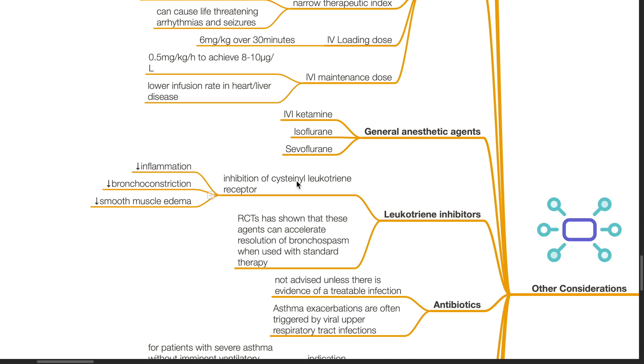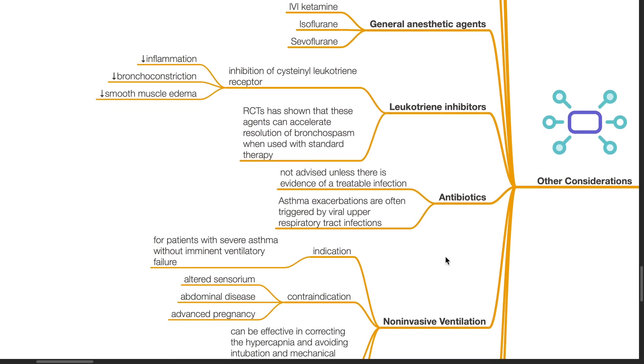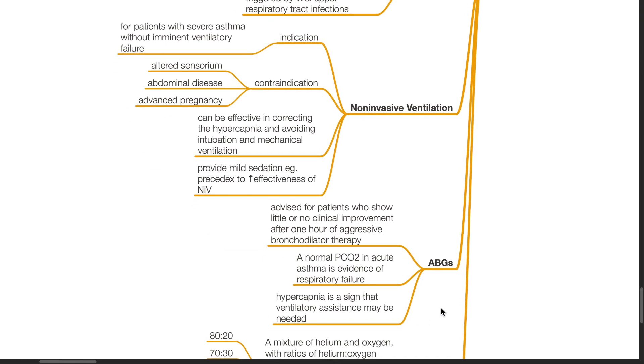For leukotriene inhibitors: they inhibit cysteinyl leukotriene receptors and decrease inflammation, bronchoconstriction, and smooth muscle edema. RCTs have shown these agents can accelerate resolution of bronchospasm when used with standard therapy. Antibiotics are not advised unless there is evidence of a treatable infection, as asthma exacerbations are often triggered by viral upper respiratory tract infections. Non-invasive ventilation is indicated for patients with severe asthma without imminent ventilatory failure, and is contraindicated in patients with altered sensorium, abdominal disease, and advanced pregnancy. It can be effective in correcting hypercapnia and avoiding intubation. Provide mild sedation such as dexmedetomidine to increase effectiveness of NIV. Arterial blood gases are advised for patients who show little or no clinical improvement after one hour of aggressive bronchodilator therapy.